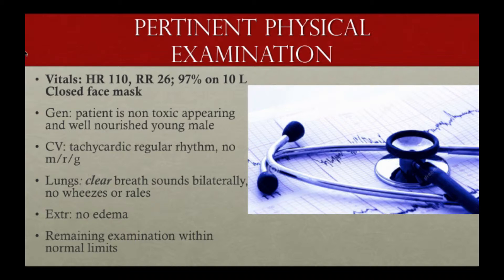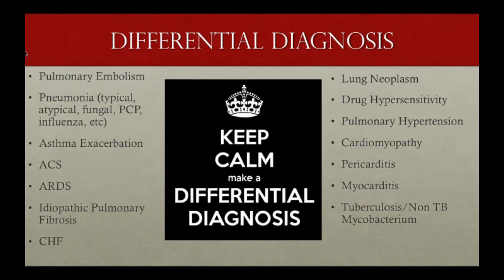Just as EMS was telling you, the patient is non-toxic appearing, well-nourished, and is actually telling you he wants to take the mask off when you arrive. He's tachycardic with clear breath sounds and an otherwise unremarkable exam.